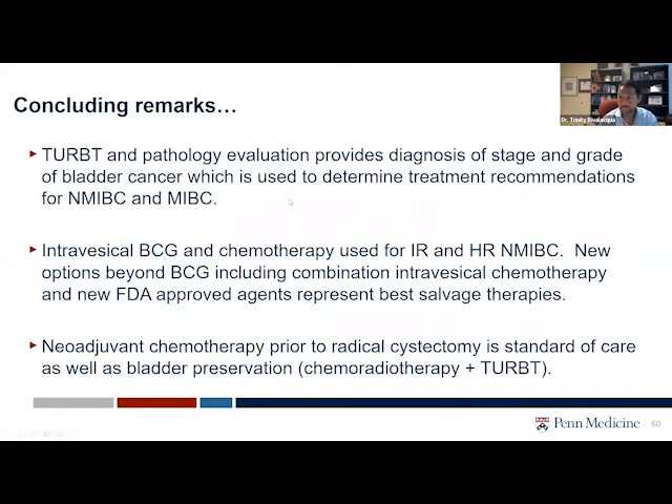In conclusion, TURBT and pathology evaluation provide diagnosis of stage and grade of bladder cancer, which is used to determine treatment recommendations for both non-muscle invasive and muscle invasive disease. Intravesical BCG and chemotherapy are used for intermediate and high-risk disease. Options beyond BCG include combination chemotherapy, and new FDA-approved agents are on the way. And remember, for muscle invasive bladder cancer, the utilization of neoadjuvant chemo prior to radical cystectomy is now standard of care, as well as the bladder preservation approach combining chemoradiotherapy with TURBT.